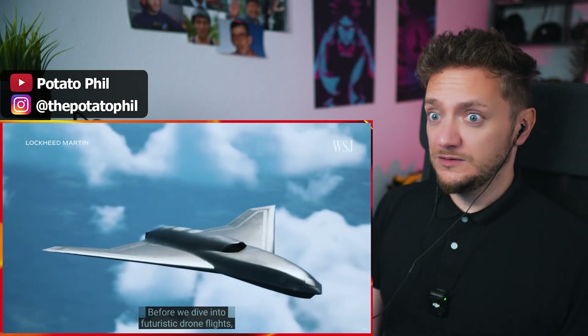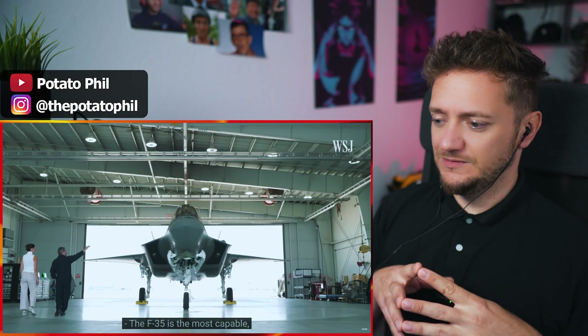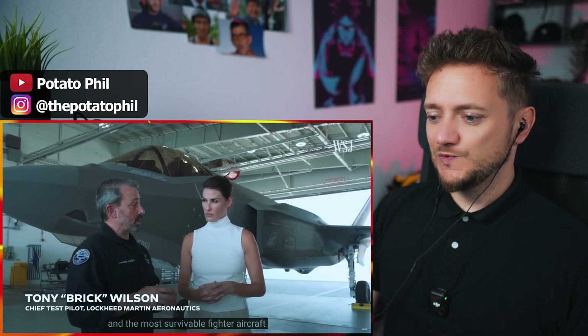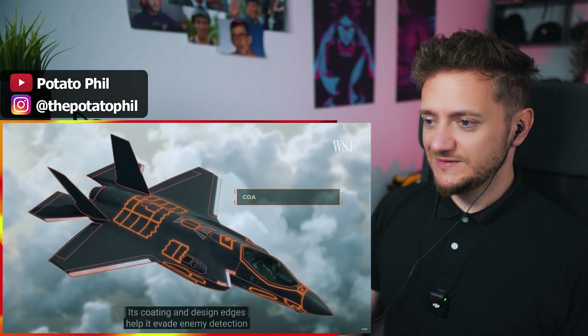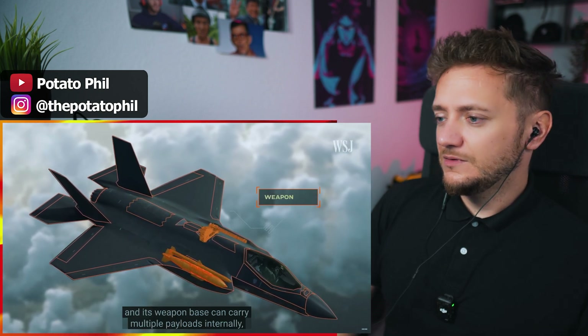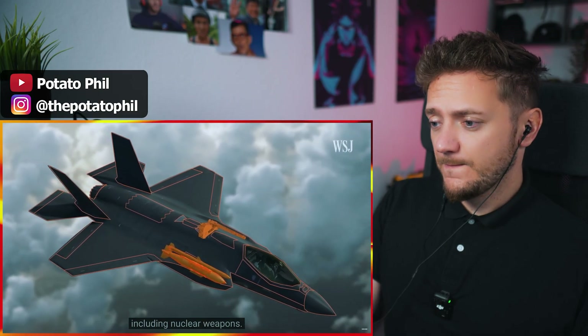Before we dive into futuristic drone flights, let's talk about the F-35. The F-35 is the most capable, the most lethal, the most connected, and the most survivable fighter aircraft flying on the face of the planet today. The jet's powerful engine allows it to fly 1.6 times the speed of sound. Its coating and design edges help it evade enemy detection, and its weapon bays can carry multiple payloads internally, including nuclear weapons.